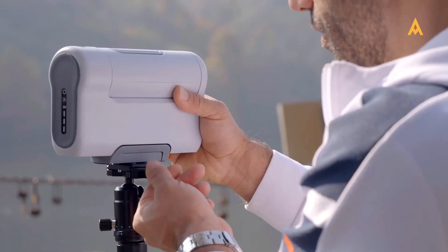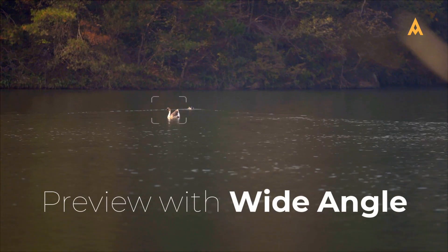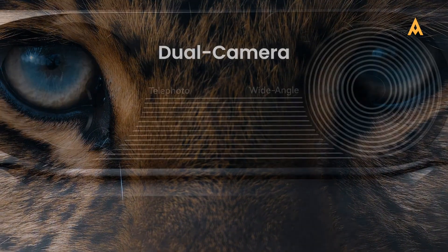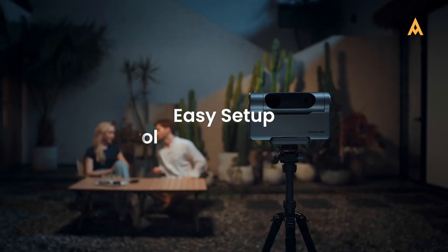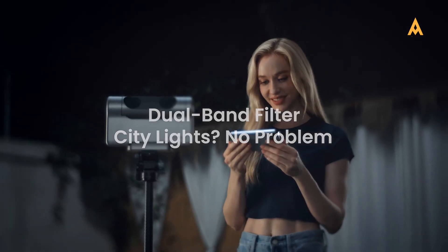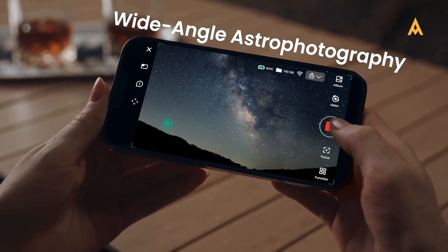Next up, we have Dwarf Labs, a brand that has gained a reputation for its compact, dual-function smart telescopes that cater to both astronomy lovers and terrestrial photographers. What sets their products apart is their incredible portability and versatility, packed with robotic capabilities into a pocket-sized design. Their latest model, the Dwarf 3, has addressed many of the issues found in its predecessor, the Dwarf 2, and is now a formidable competitor to the Seastar S50. With an ultra-portable design and an impressive 8-megapixel Sony IMX678 Starvis 2 sensor, the Dwarf 3 is equipped with dual cameras perfect for both astronomical and terrestrial photography. Users are raving about its equatorial tracking capability, which gives it a significant edge in usability, plus automated object tracking, smartphone control, and image stacking, ensuring sharp, detailed images every time.